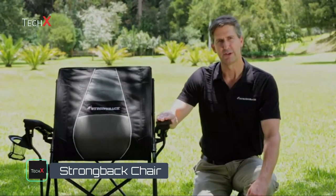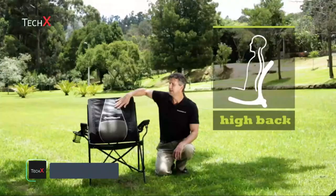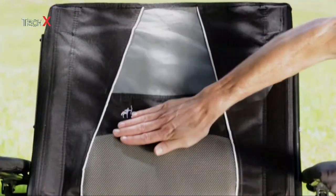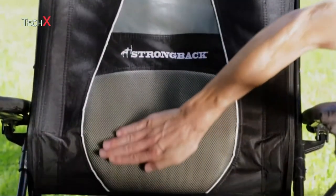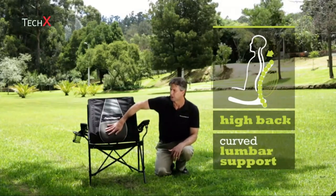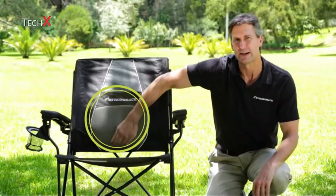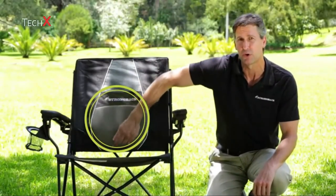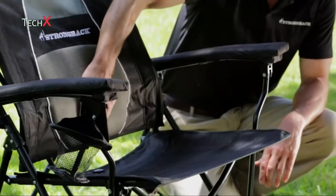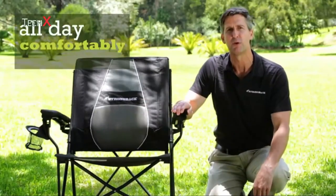Let me show you how it works on the Strongback Elite chair. You can see right away it's the classic ergonomic shape. It has a nice high back to support the shoulders and thoracic portion of your vertebrae. It comes down smooth to this critical lumbar area where it curves under. This shape provides the lumbar support, and when the chair is open and in use this curve keeps the whole back tight to support your spine. The seat is tilted back to hold you comfortably against this lumbar curve so you can sit all day comfortably without back pain.